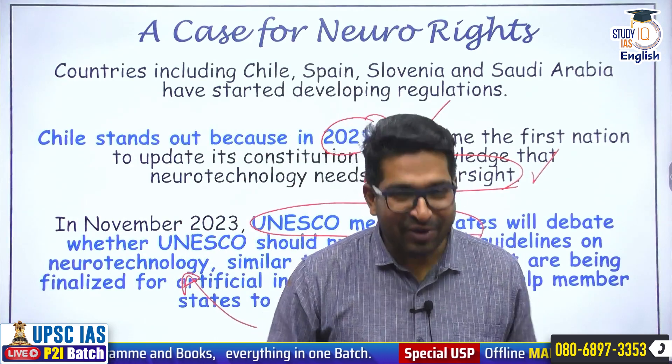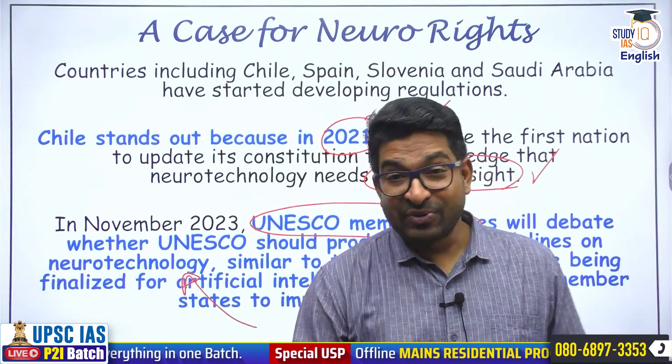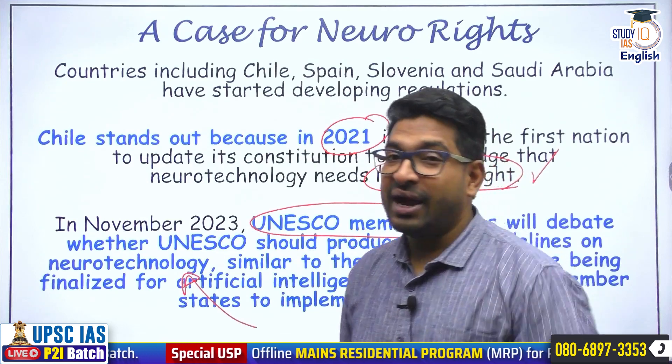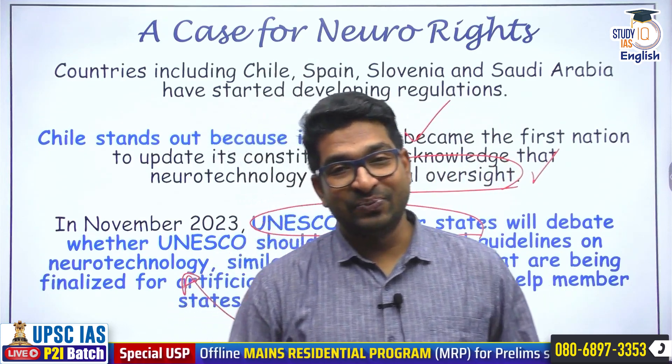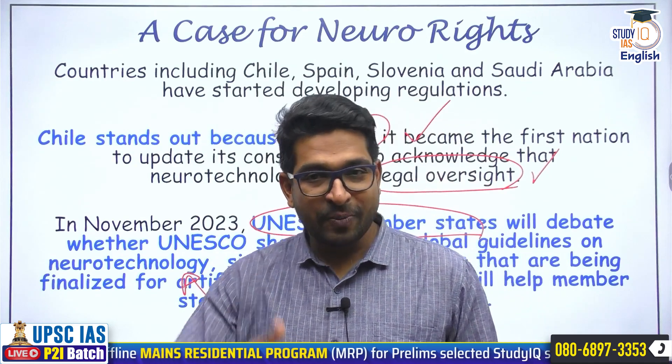If a question comes up with respect to neurotechnology — is there a need for recognizing the rights of neurotechnology — you need to take a stand suggesting yes, it's an upcoming technology. These days we talk about neurotechnology in culmination with artificial intelligence, which can be a recipe for disaster. There might be a lot of benefits, but there is a chance of misuse and abuse of these technologies. We'll keep an eye on the Neuralink study, human trials, and the UNESCO guidelines as and when they come. That is it for this discussion. Thank you for watching. Jai Hind!